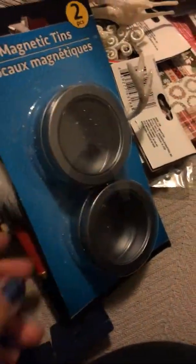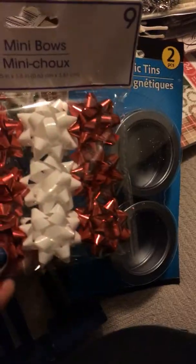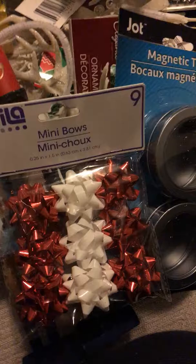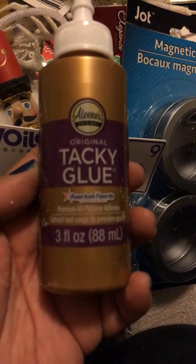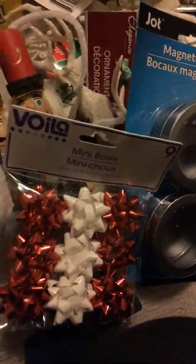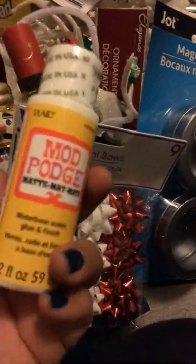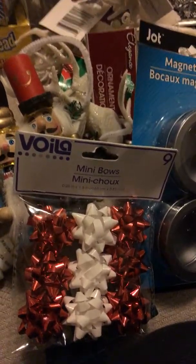Then I got these magnet containers, which I'm going to use to make a craft. I got these tiny little bowls. They also had tacky glue available — I thought that was cool. They had a bunch of them so I got two. I thought I could use them. I do have a bunch of glue, but hey, for a dollar. And then I got some Mod Podge, also for a dollar. So that was the Dollar Tree haul.